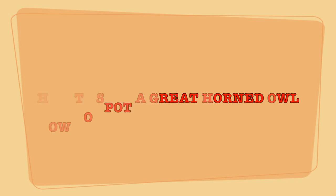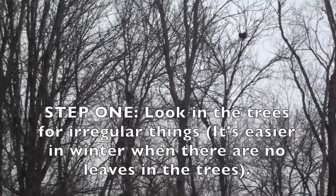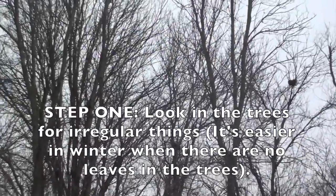Basically you just listen for it and then you walk towards the sound. Here we go! So you look for things that look irregular in the trees, like a tree stump in a tree — and sometimes that's the owl.